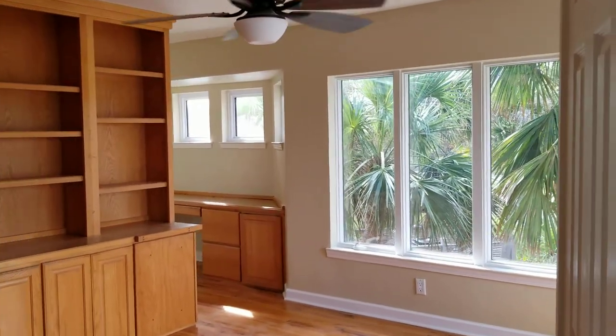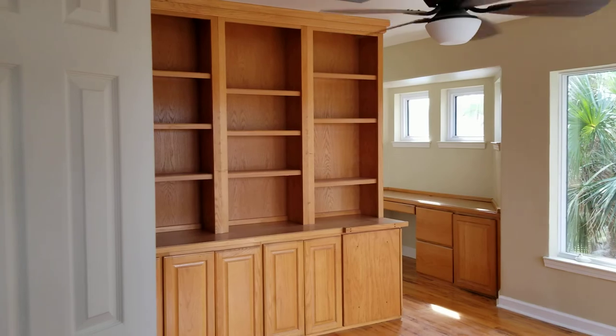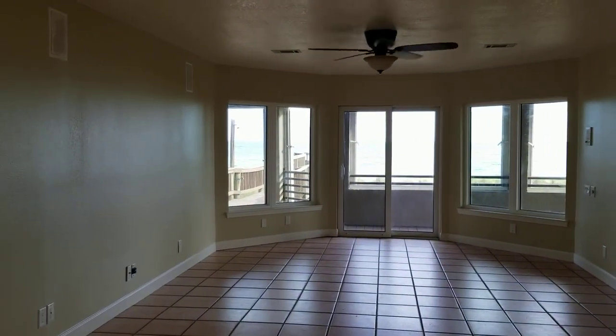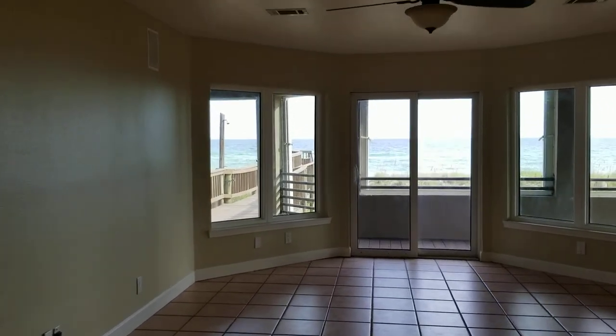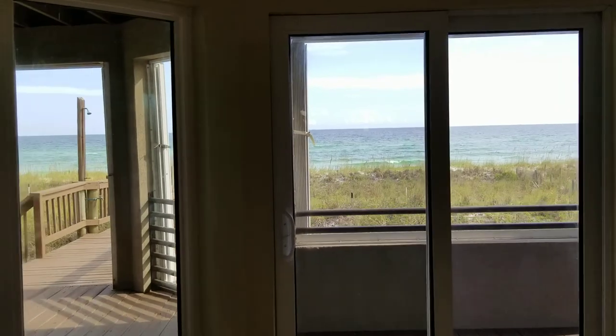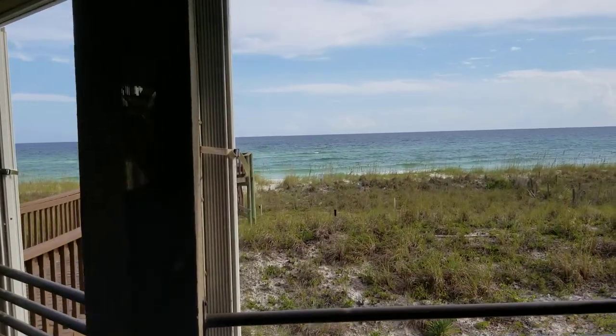Take out all those built-ins and utilize that space — it would be great for a rental. It's almost like you have your own hangout area down here off the main living floor, especially great for kids.